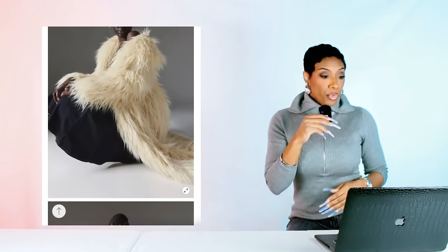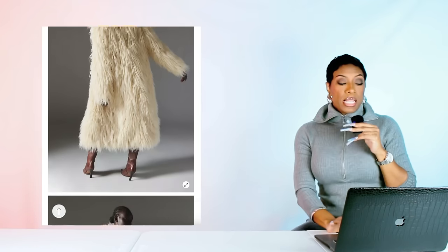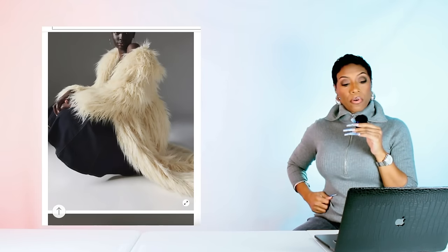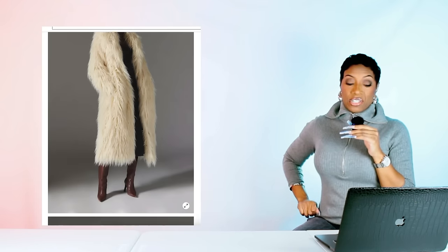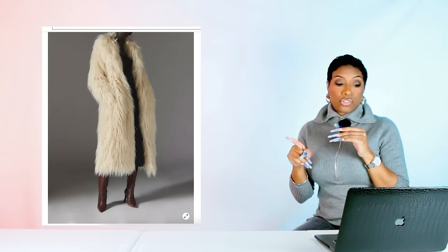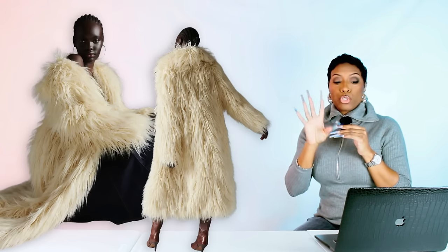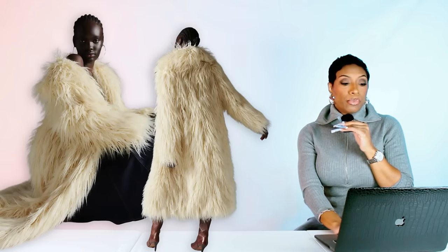Starting at Urban Outfitters, we have this coat called the Silence and Noise Naomi Faux Fur Shaggy Coat — it's $90, comes in sizes extra small to extra large. Love this. I love the length of it, the color of it. The color is a little brighter than what we see in the inspiration picture but it's still giving us that same vibe for sure, and that shagginess of the coat is definitely there. This is a good dupe and for the price point, we got it made.